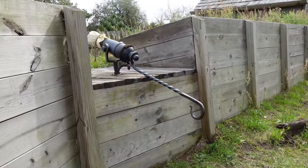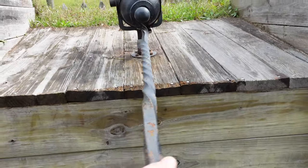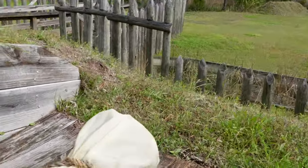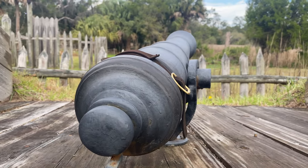Making our way out of the blockhouse, here's another closer look at one of the swivel cannons. You can see the handle and how it would swivel. If you need to reload, you can easily reach over and reload your shot.